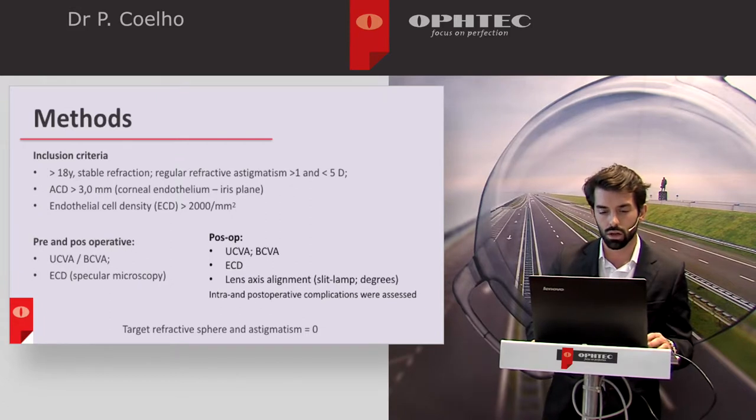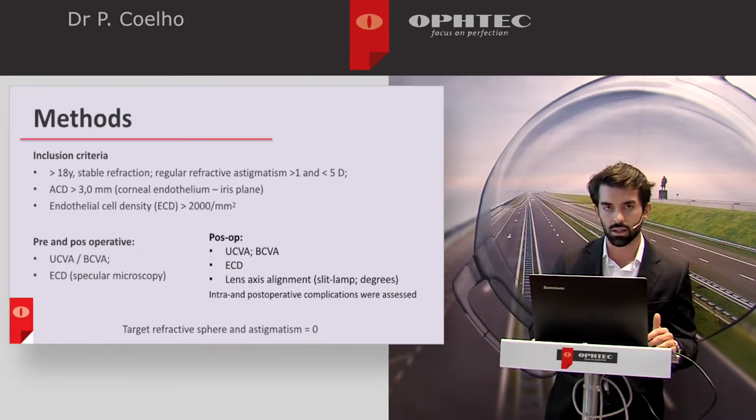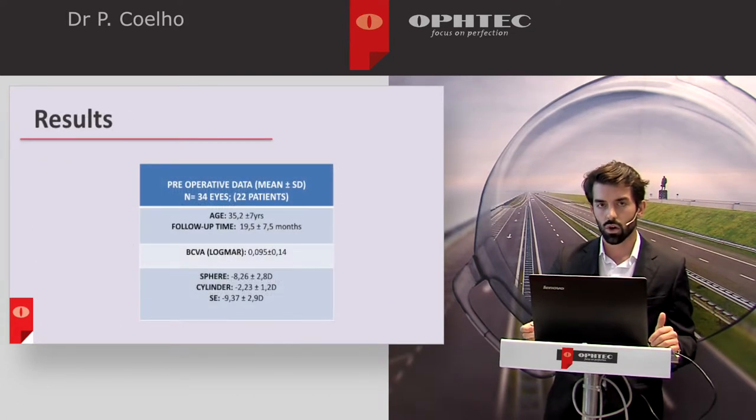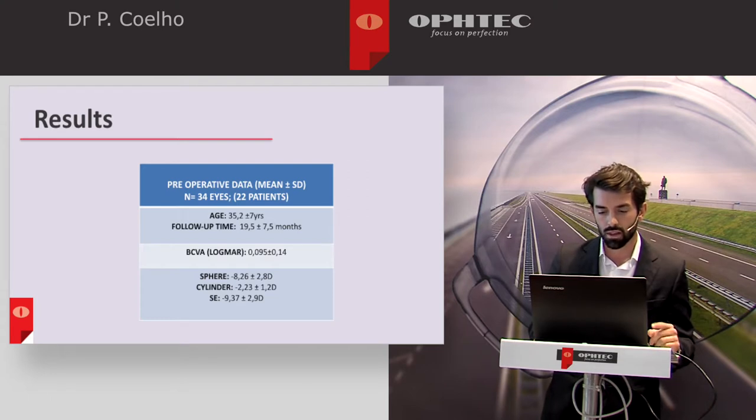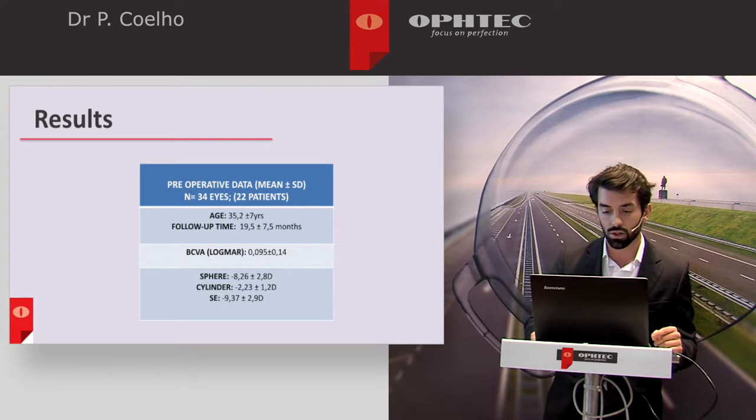These were our inclusion criteria and the data collected from our retrospective analysis. We have 34 eyes implanted with a toric Artiflex IOL, with a mean age of 35 years and a follow-up time of 19 months. The mean refractive sphere pre-surgery was minus 8.26 diopters and the cylinder minus 2.33 diopters.